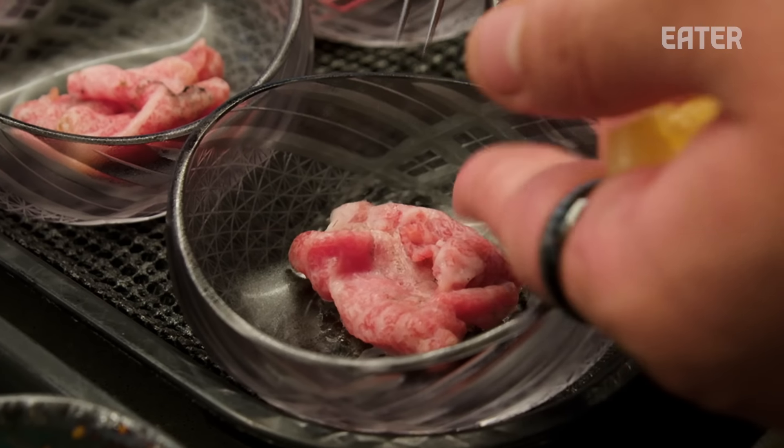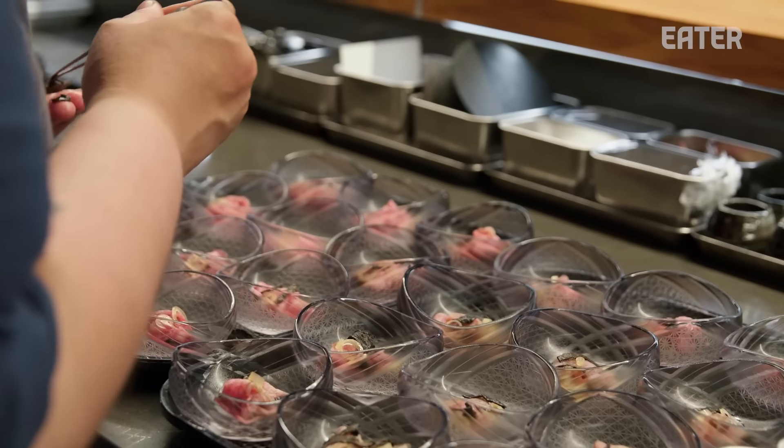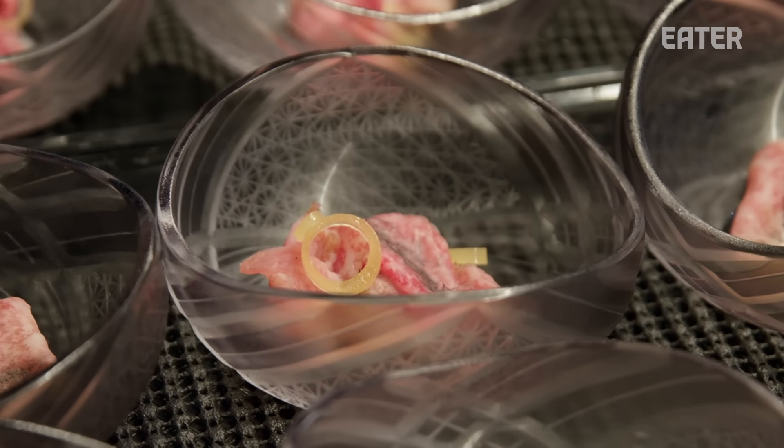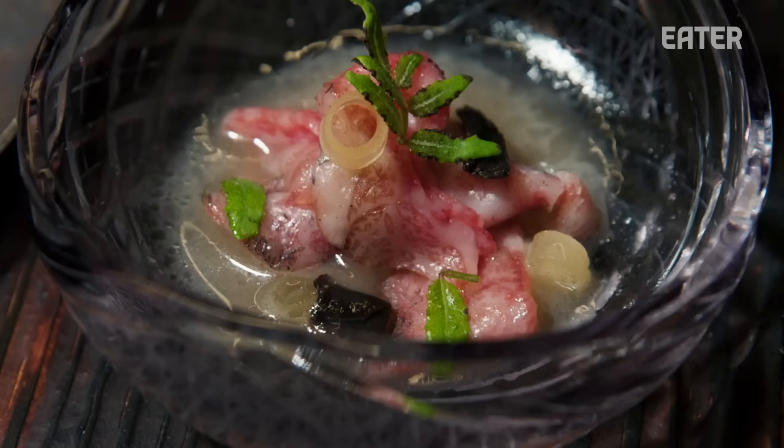This is the rare seared tricep muscle from earlier that we have kissed with charcoal. We're giving it garnishes of miso pickled rambo, pickled black trumpet mushrooms, and kinome leaves.